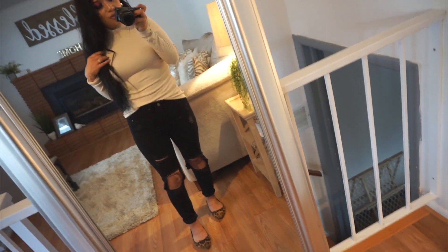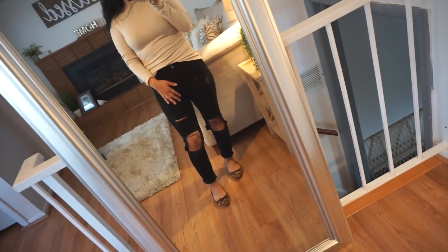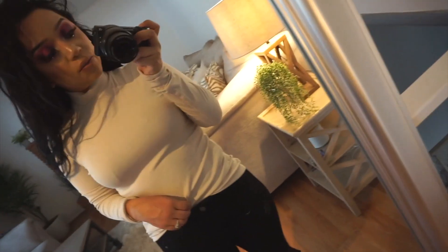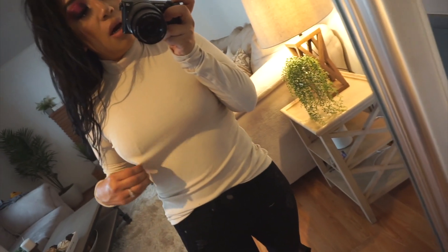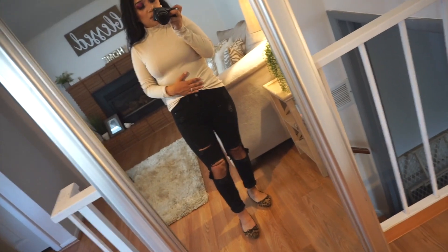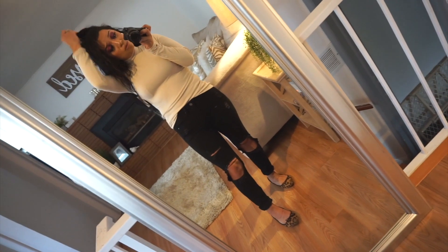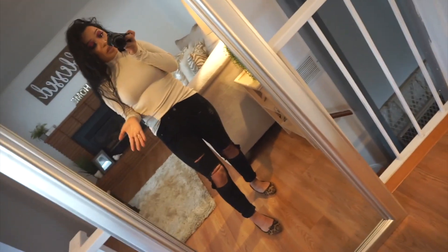I am sweating so bad from running up and down and switching shirts! This is the last one — it's the beige turtleneck shirt, the same style as the white one. I love these — highly recommend them; the quality feels really nice. I just paired them with my little cheetah shoes, and that would literally be me out the door. Maybe grab a sweater to put on top if it's cold, but you can't go wrong with these.